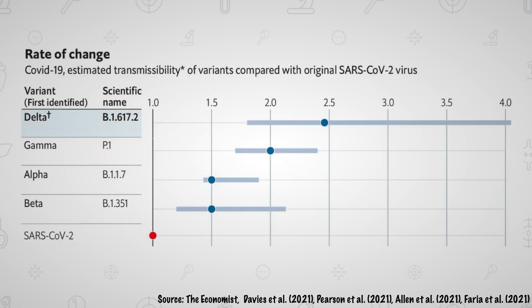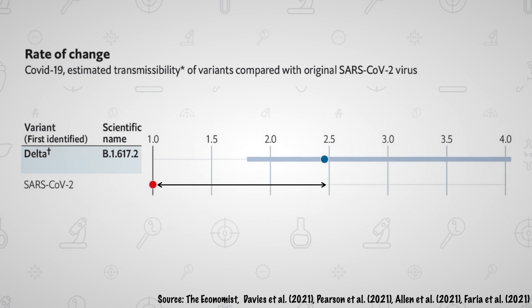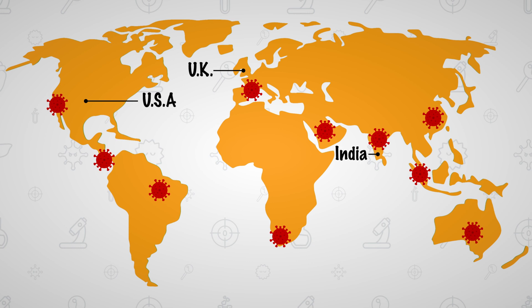In particular, the Delta variant has proven to be far more contagious than its predecessor, with a study estimating it to be twice as contagious. It is currently the most prevalent variant and is known to have led to lethal second and third waves in countries like the UK, the United States, India, and Taiwan.